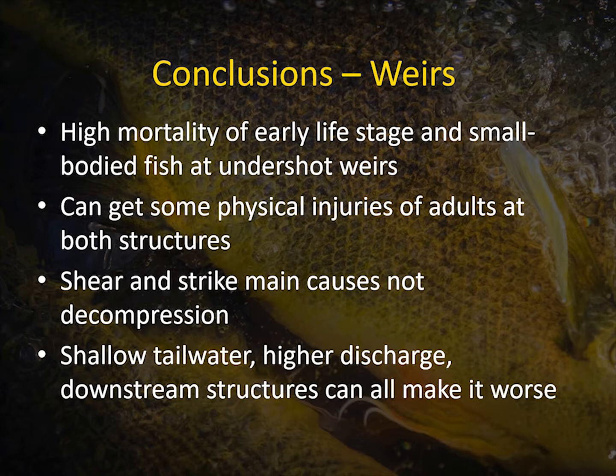So what can we gather from all this? We know there's high mortality of really early life stage and small bodied fish, and it's higher at undershot weirs. We can get physical injuries of larger fish — juveniles and adults — at both structures. Shear and strike are the main causes of those injuries, not rapid decompression, which tends to be a bigger issue at hydropower turbines than at irrigation structures. Shallow tailwater, high discharge, and structures in the tailwater can make these issues worse.